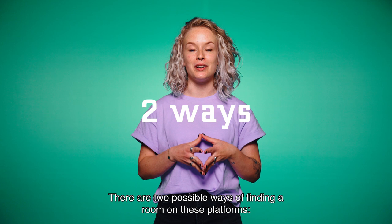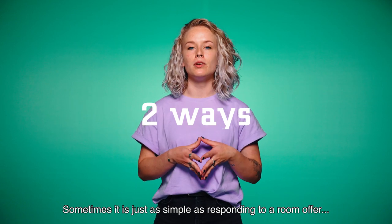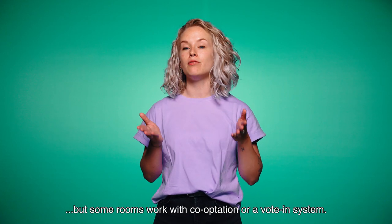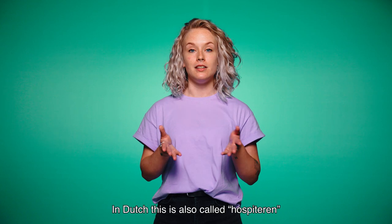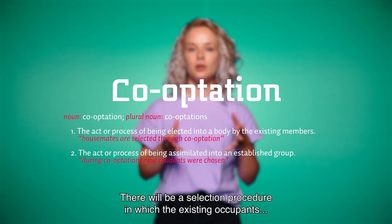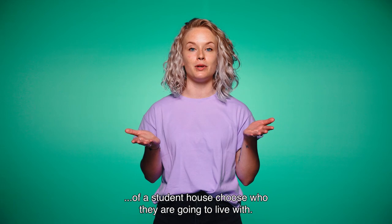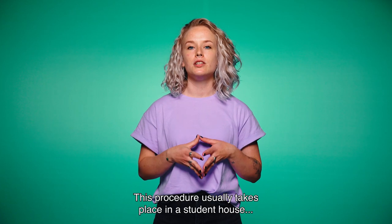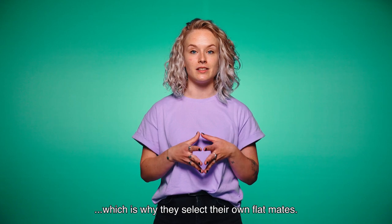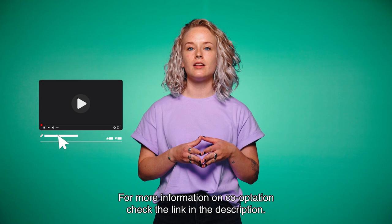There are two possible ways of finding a room on these platforms. Sometimes it's just as simple as responding to a room offer. But sometimes rooms work with co-optation or a vote-in system — in Dutch this is also called 'hospiteren.' There will be a selection procedure in which the existing occupants of a student house choose who they are going to live with. This procedure usually takes place in a student house where housemates spend a lot of time together, which is why they select their own flatmates. For more information on co-optation, check the link in the description.